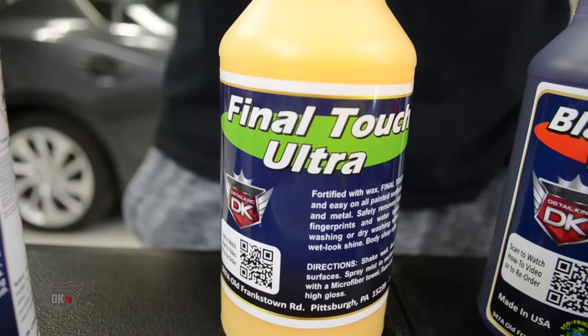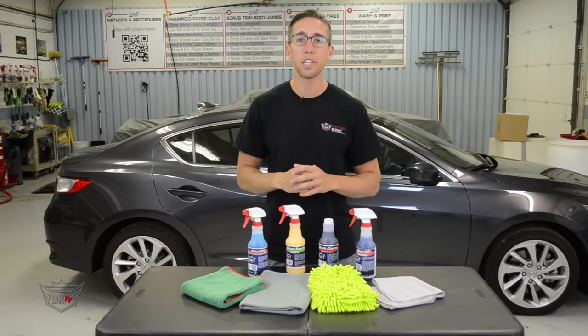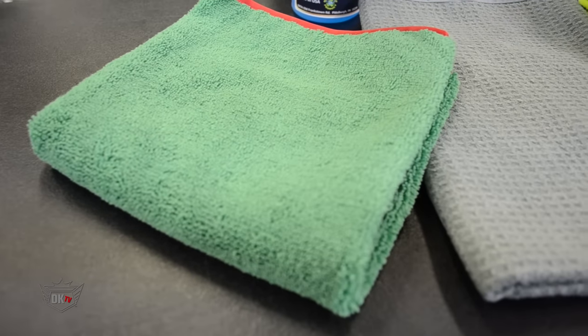So now that your vehicle is dry, you're ready to apply our final touch. This Express Wax extends the vehicle's paint protection for about 30 days and really helps give the vehicle a great shine. Just simply spray it on your vehicle and wipe it away with the microfiber towel that we give you.